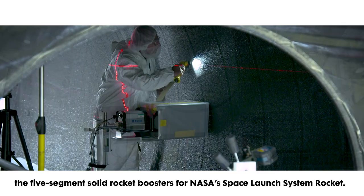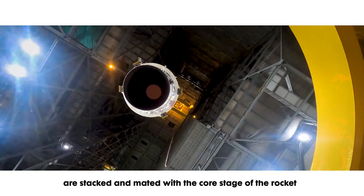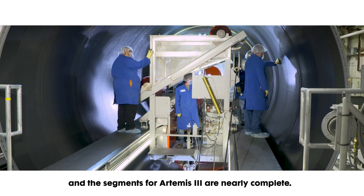Northrop Grumman's boosters for the first flight of SLS, Artemis 1, are stacked and mated with the core stage of the rocket at the Kennedy Space Center. Our solid rocket booster segments for Artemis 2 are complete and in storage, and the segments for Artemis 3 are nearly complete. We've even started casting propellant into segments for Artemis 4.